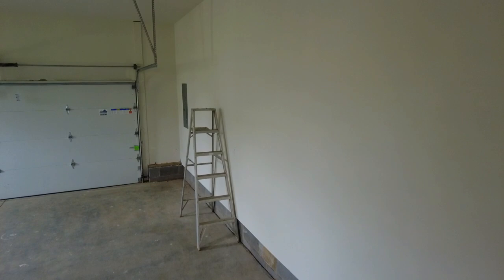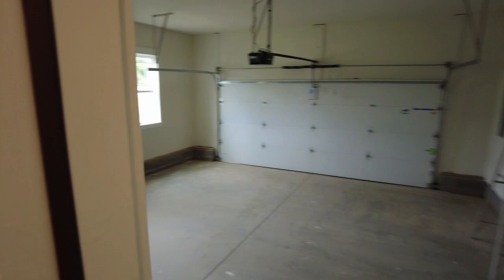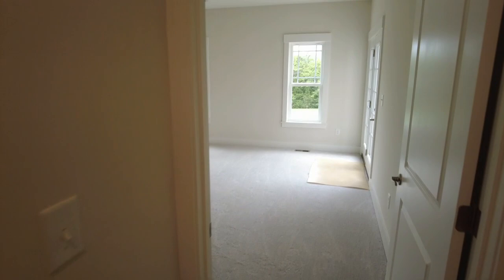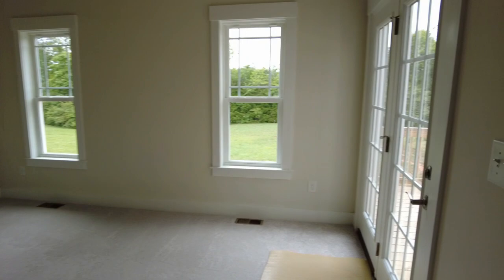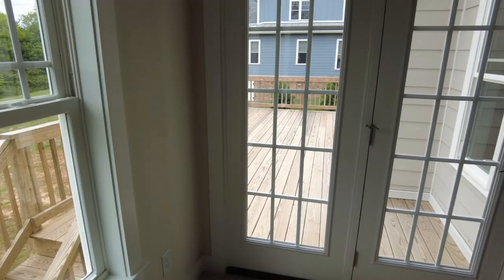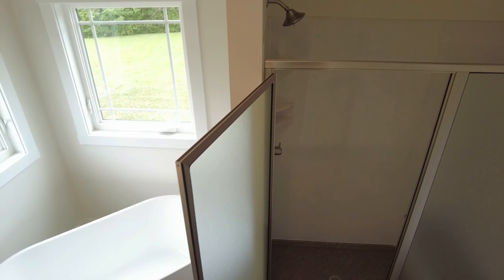This home has a two-car side entry garage — the builder went ahead and painted this space, which often does not come automatically with new construction, so you've got a nice appealing garage. Here is our first floor primary bedroom with carpet, a ceiling fan, and good natural light. There are of course the double doors going out to the deck. And the closet here is impressive — a nice size with tall ceilings.